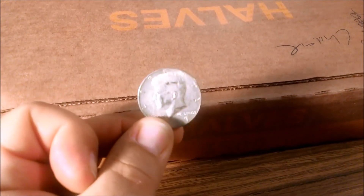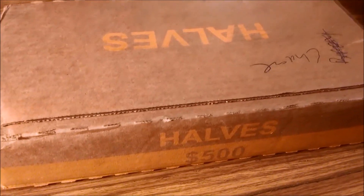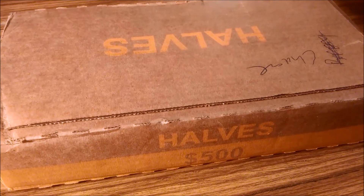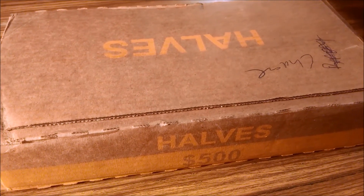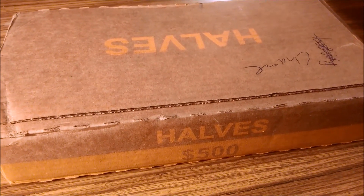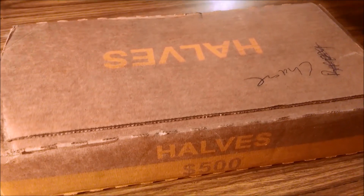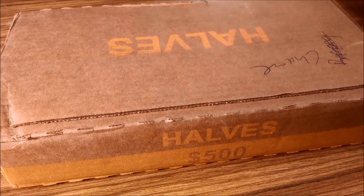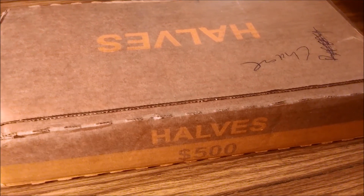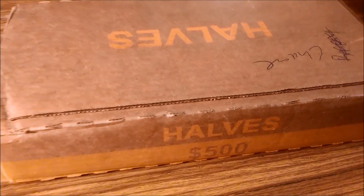And then the last place I went to, they used Loomis and had a box of half dollars — a sealed box. So I just traded with him. It was pretty neat. The teller was also a collector. He said when they had a coin machine, he would go through it and find two or three coins a week, but they got rid of the machine. So he looks for silver certificates now and says he's found a few.